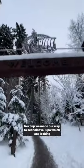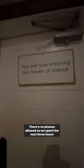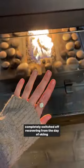Next up, we made our way to the Scandinavian Spa, which was looking especially dreamy because it's covered in a blanket of snow. No phones allowed, so we spent the next three hours completely switched off, recovering from the day of skiing, feeling completely blissed out. And that's a wrap on day two.